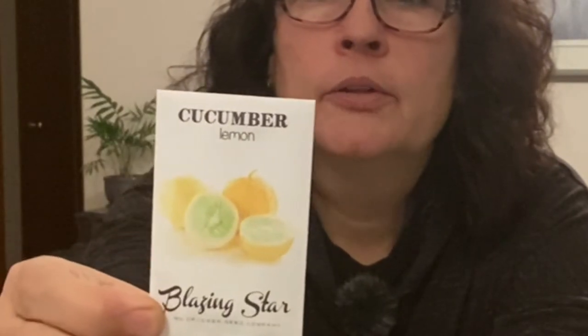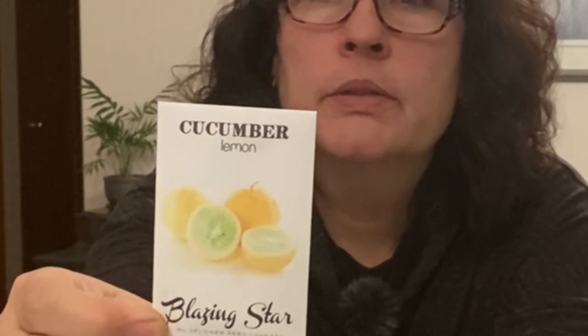Another one I bought but haven't tried looks like some type of cucamelon. It's an heirloom cucumber — small, round, yellow, with a mild sweet flesh, very productive, and maturity is 55 days. That should be a good one to grow here in zone three.